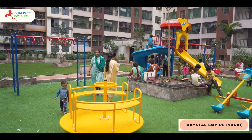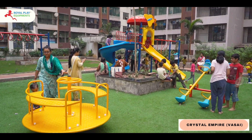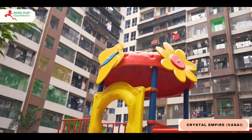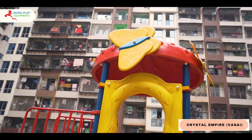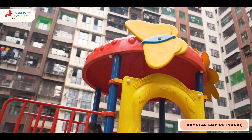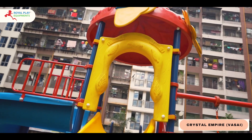Welcome to a world of limitless imagination and boundless joy with our remarkable creation, the single unit MAPS. This custom designed outdoor playing equipment is a symphony of excitement, creativity and laughter curated exclusively for the little adventurers in your life.